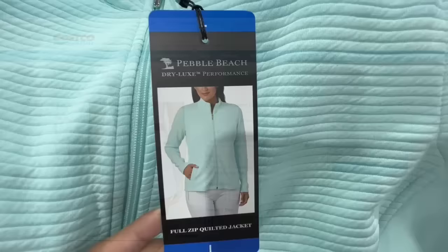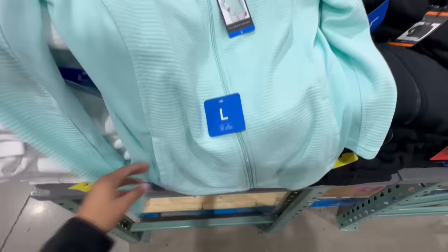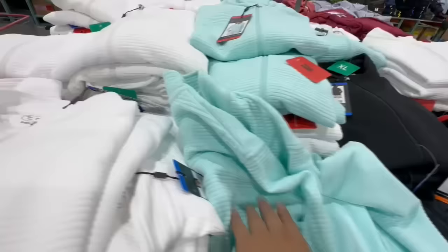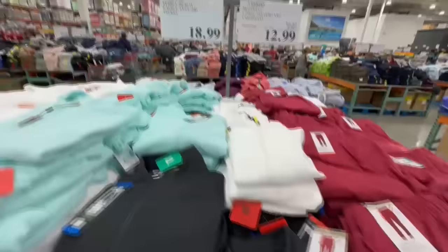These are the full zip quilted jackets — I showed these in my last clothing video, but they're super cute. More Costco locations are starting to carry them. The material is really nice, not too thick but not too thin. I love the little pockets and the zipper detail. The white one worries me for exercise since it could get dirty easily — I'd probably grab the black one. Biggest size spotted was extra extra large, and I'm waiting for these to go on sale.